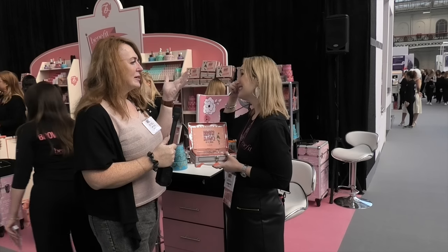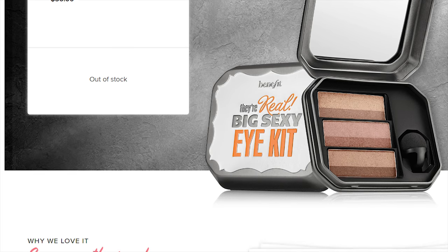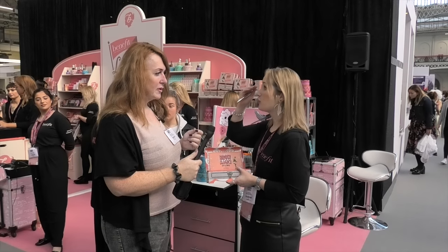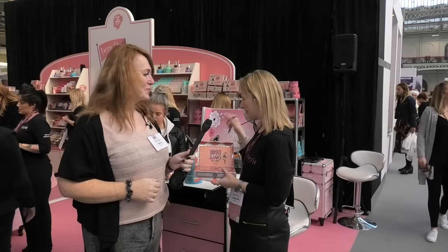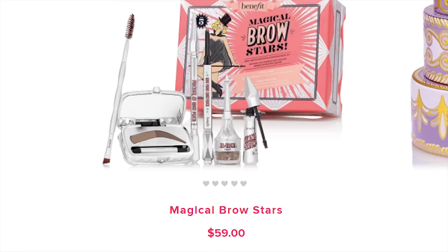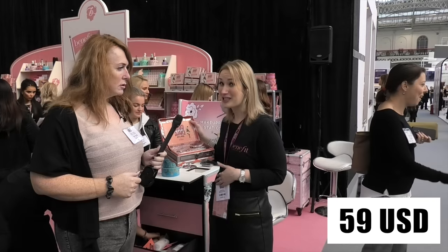When I first started using Benefit I bought the eye palette — the big beautiful eyes — because it had instructions, like how to do makeup on the box. And even since then we've brought out the big sexy eyes, so you can achieve a smokey eye really quickly because that's what everybody wants. With this brow kit you've got your Goof Proof, your Precisely — the ideal brow for you. All full size. How much is it going to retail for? It's worth £118 and we're doing it for £49.50.